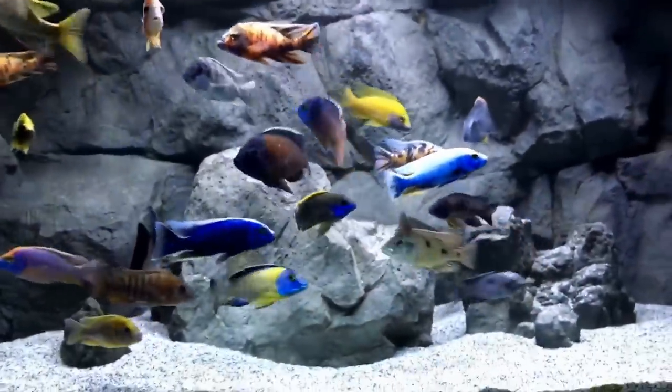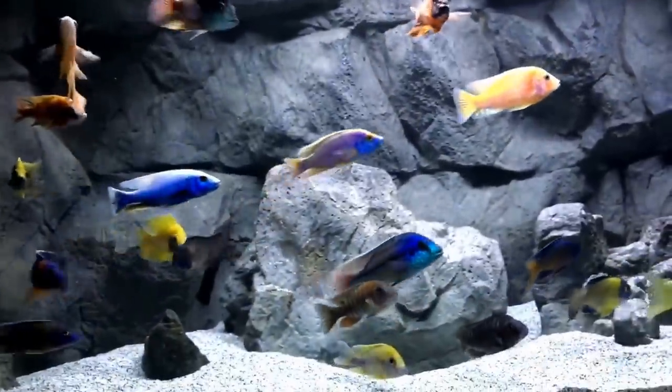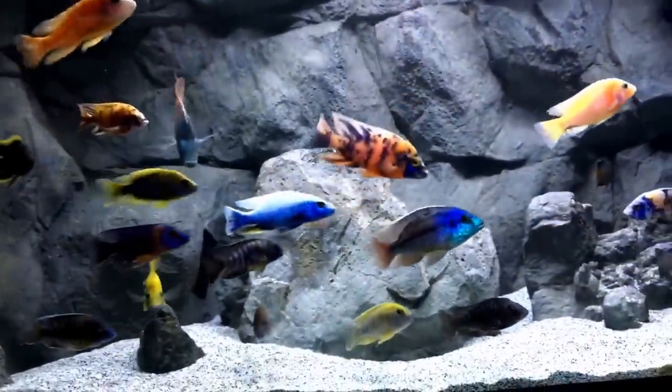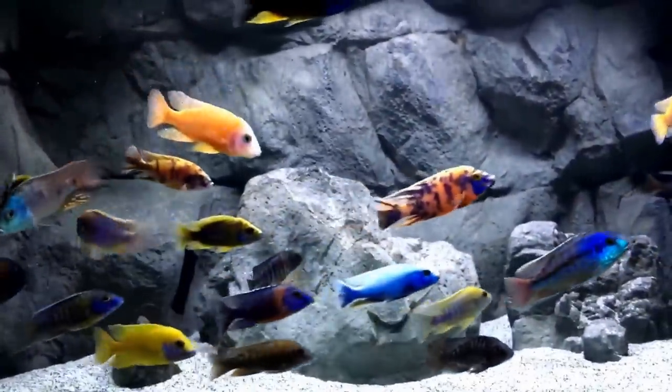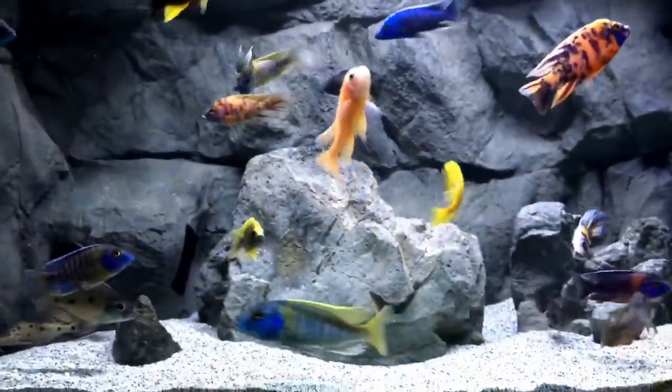Everybody's doing well — combination of great food and good water quality. This is the longest I've ever kept a Red Top LaWanda; they always seem to just fizzle out on me. I was looking at my tank yesterday thinking that some of these fish I've had since kind of the beginning, so I'll point them out for you.